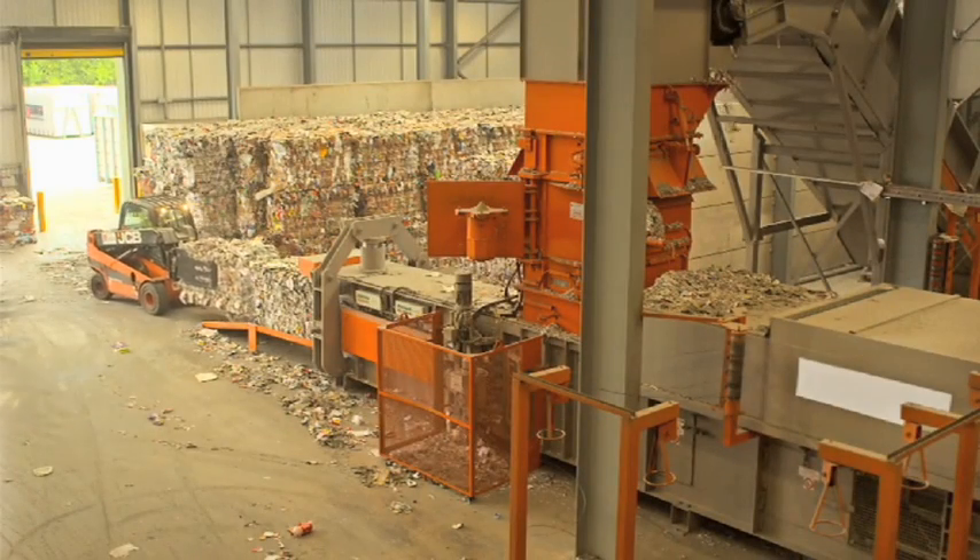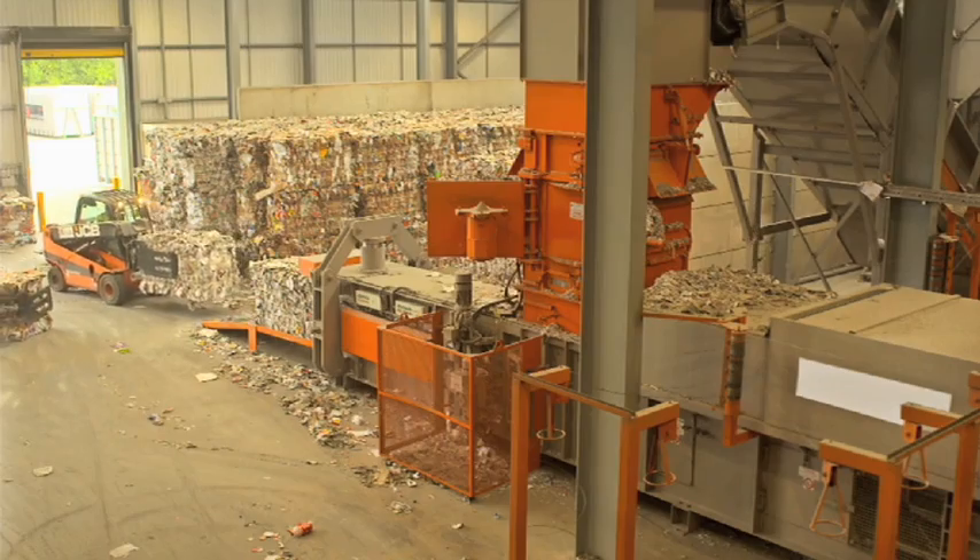Baled fibre outputs from the Pure MRF are news and mags, mixed paper and cardboard.